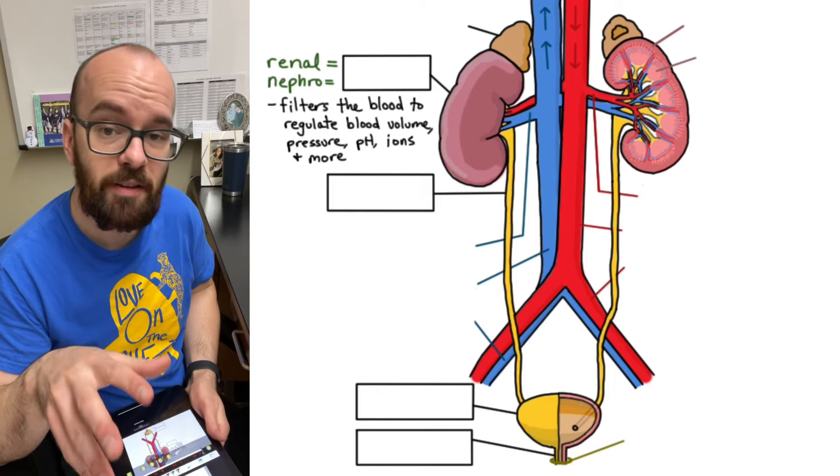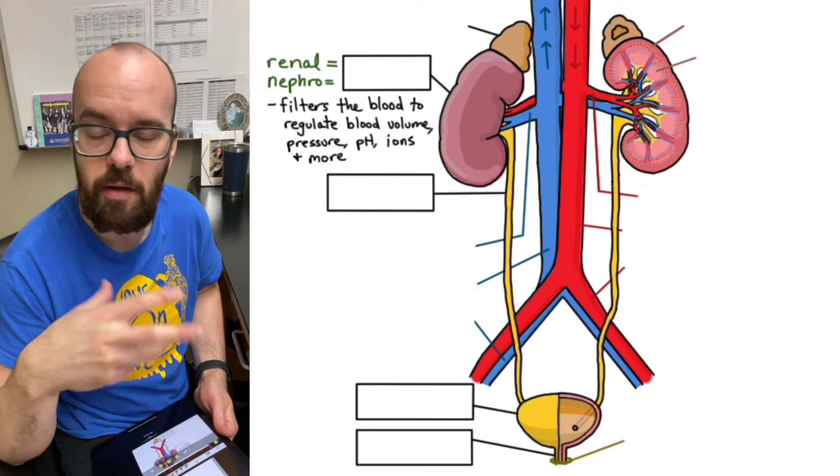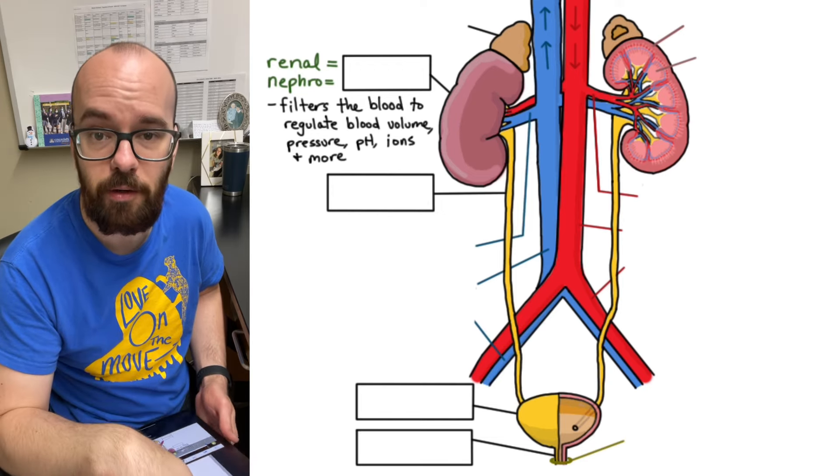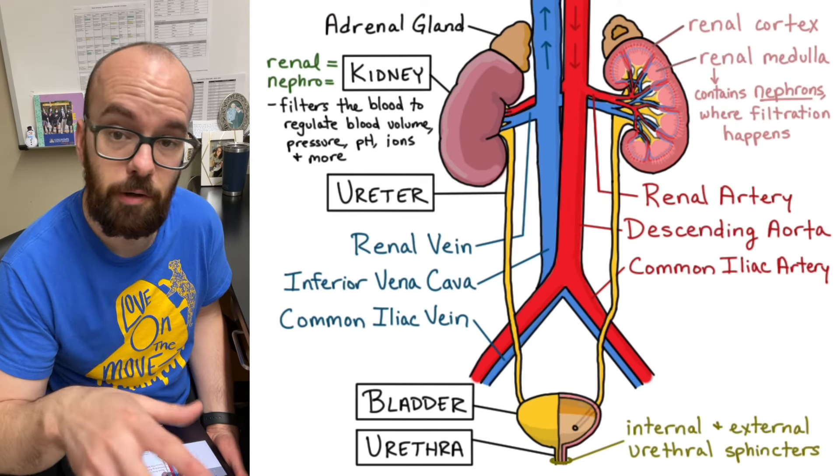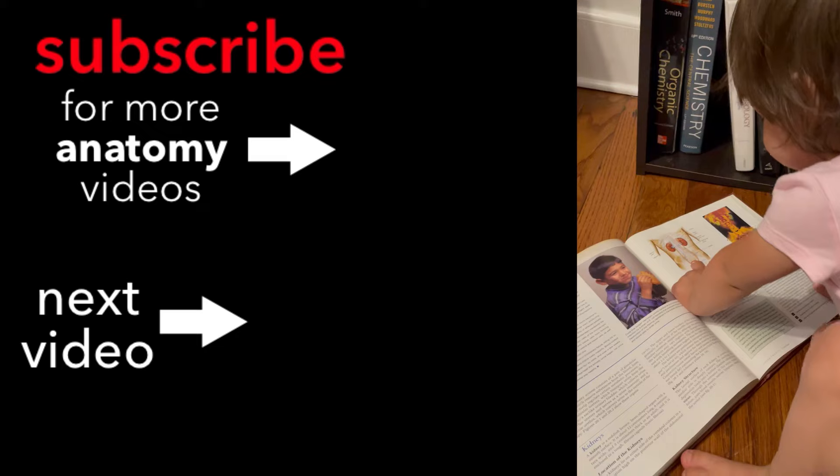All right — take a minute, pause the video, and see if you can identify all of the parts as well as all the arteries and veins labeled on the diagram. Here are those labels again so you can check what you knew and what you still need to practice. Bladder...